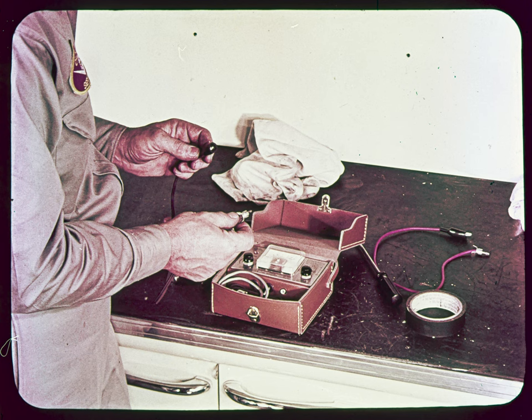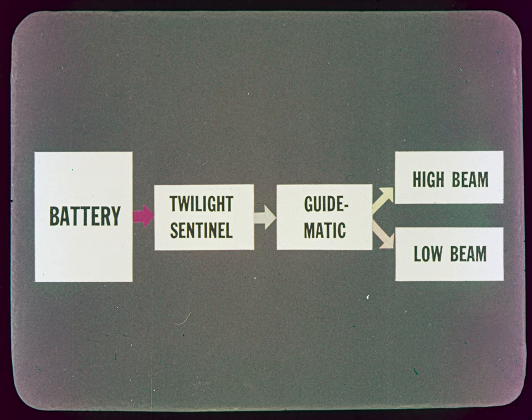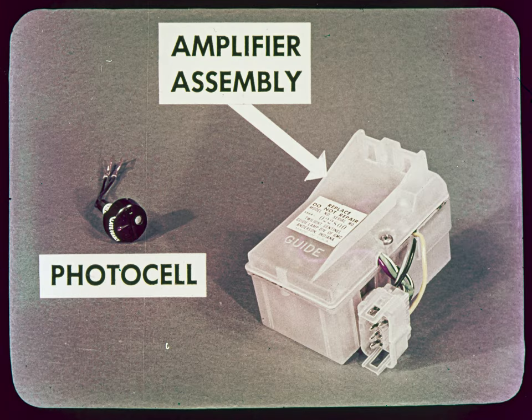That about wraps up the Guidematic system. But don't pack up the analyzer yet, since this master of diagnosis can do an equally effective job for us on the Twilight Sentinel. These two systems don't interfere with each other at all when testing them, because they are connected end to end — from battery to Twilight Sentinel to Guidematic to headlights — just like the conventional headlight switch and foot dimmer switch, and they can be operated just as independently. The Twilight Sentinel is much simpler than the Guidematic since it consists of only two units: a photocell and an amplifier, and each is serviceable only as a complete assembly.